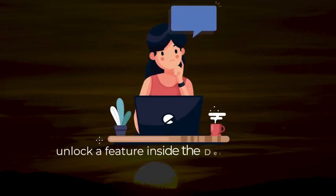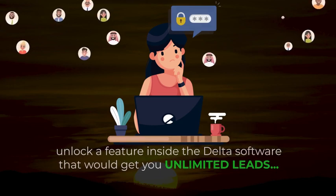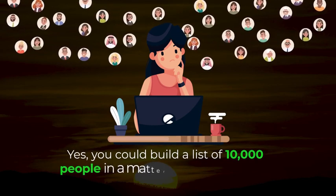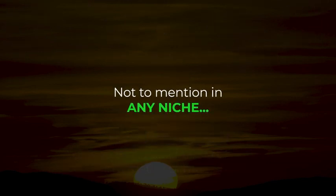Imagine if you could unlock a feature inside the Delta software that would get you unlimited leads. You could build a list of 10,000 people in a matter of mere seconds, not to mention in any niche.